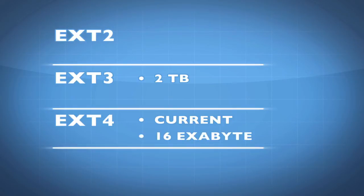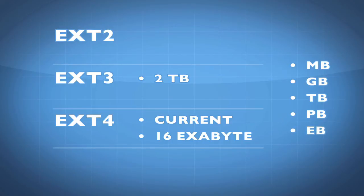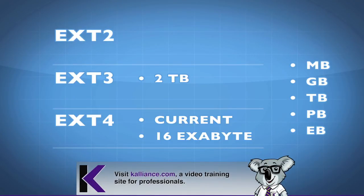For those of you that don't know, an exabyte is two levels up from terabyte. It goes megabyte, gigabyte, terabyte, petabyte, and then exabyte. There are 1024 megabytes in one gigabyte, 1024 gigabytes in one terabyte, 1024 terabytes in one petabyte, and 1024 petabytes in one exabyte. And ext4 supports up to 16 exabytes.